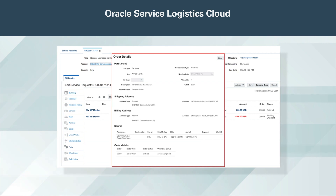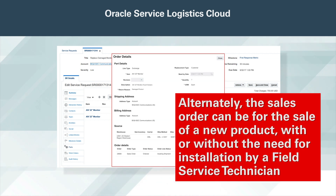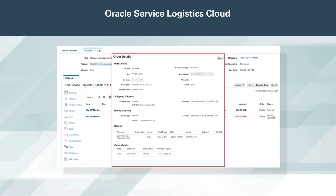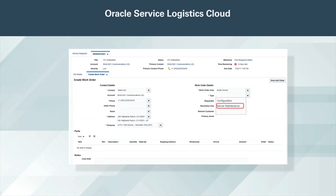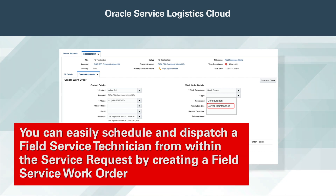The sales order can be for a replacement part covered by an existing warranty, with no billing required, or it can be for a billable part. Alternately, the sales order can be for the sale of a new product, with or without the need for installation by a field service technician. A return material authorization, or RMA, is generated to process any return parts. When a field service technician is needed to perform the work, you can easily schedule and dispatch a field service technician from within the service request by creating a field service work order.